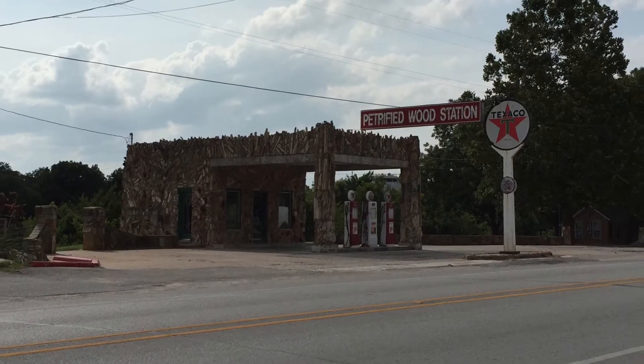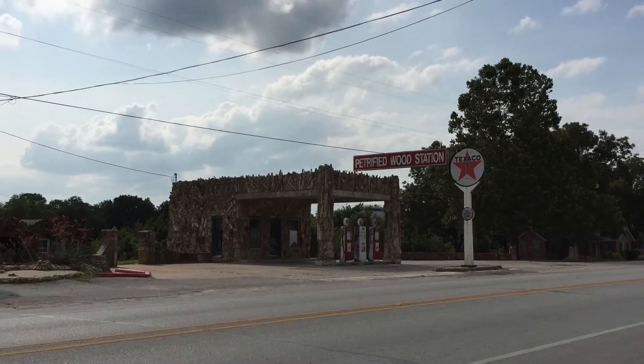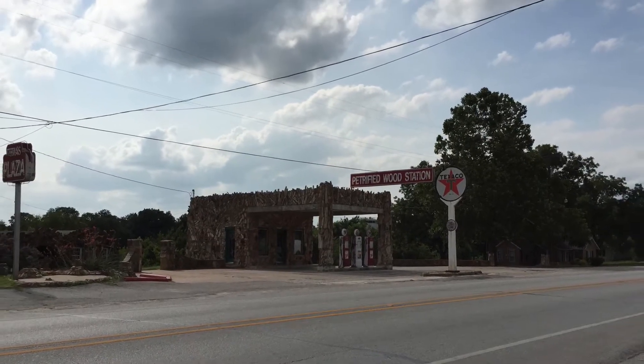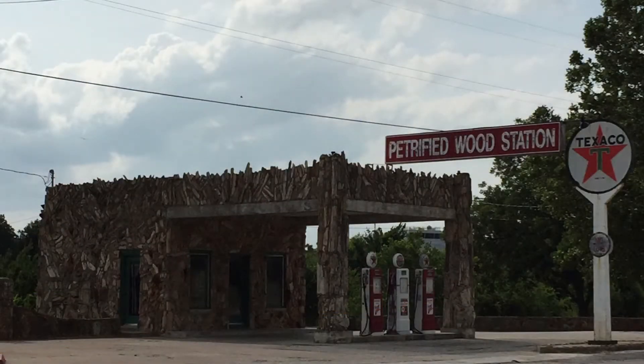So in the old days, you would take road trips with your family and just stop to look at little curiosities like this. It's kind of a dying art, but it used to be a big thing — big enough that Weird Al made a song about it anyway. Not this spot here, but the concept.